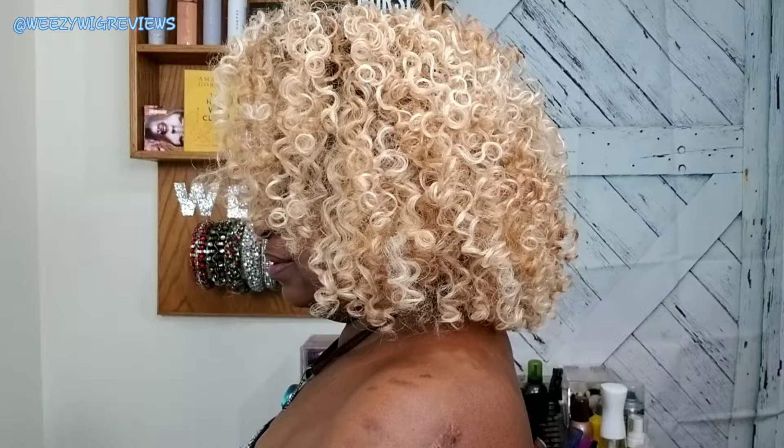I didn't even give y'all a 360 — let me do that real quick. This is the right side, here's the back, and here's the left.